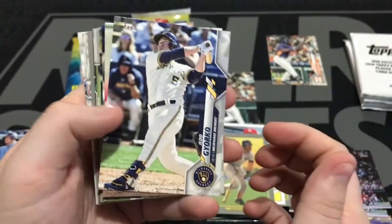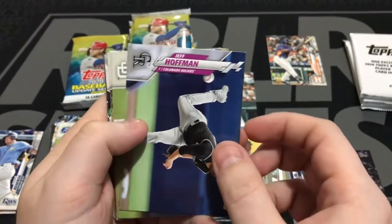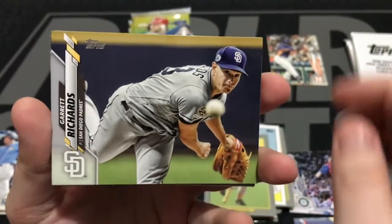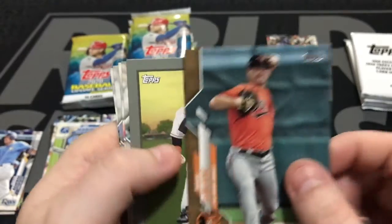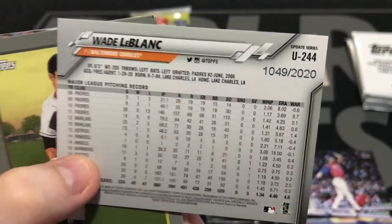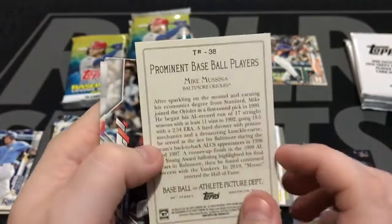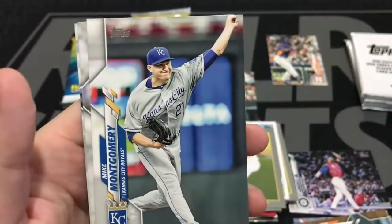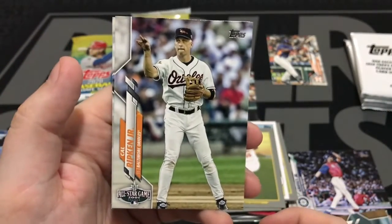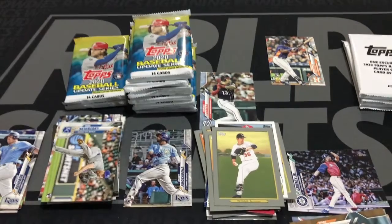Let's leave it in here. Felix Hernandez, All-Star game. Tyler Wade. Yoenis Cespedes, Home Run Derby card. Horizontal here — Jeff Hoffman, Garrett Richards, Mike Trout, Buck Farmer, Wade LeBlanc gold card, numbered 1049 out of 2020. Put that with the other gold card. Here's a Hall of Famer — Mike Mussina in the Turkey Red. Followed by Javier Baez. Mike Montgomery. Cal Ripken Jr., All-Star game. CJ Cron. Some greats of the game in there — got a gold card, no big rookies, but some greats.